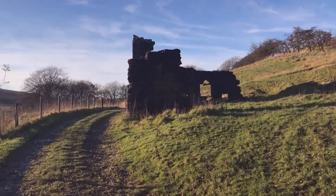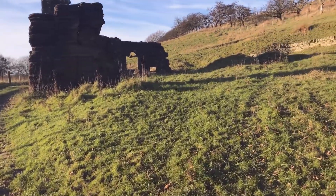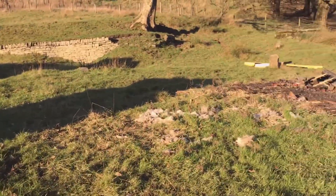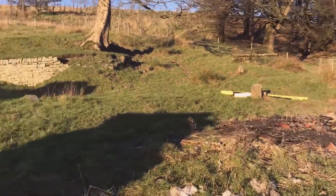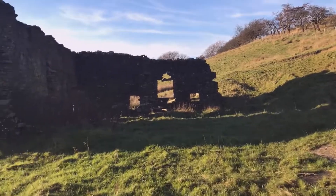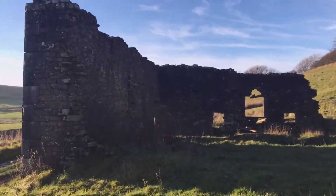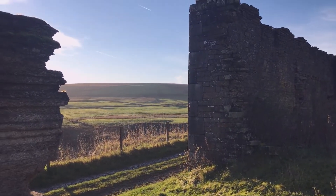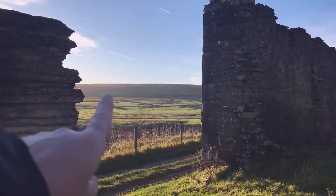Look at this, there's an old ruin here. I'll have to show you this. It's just a little bit of an old ruin, that's all it is. Look at the hills. Just imagine living here and having that as your view.